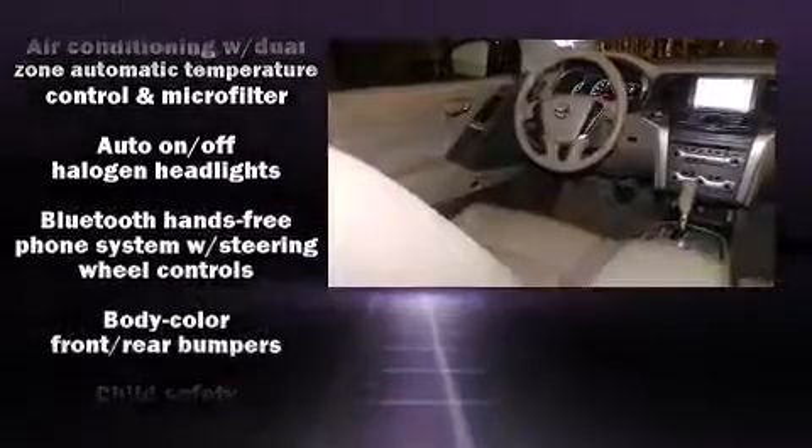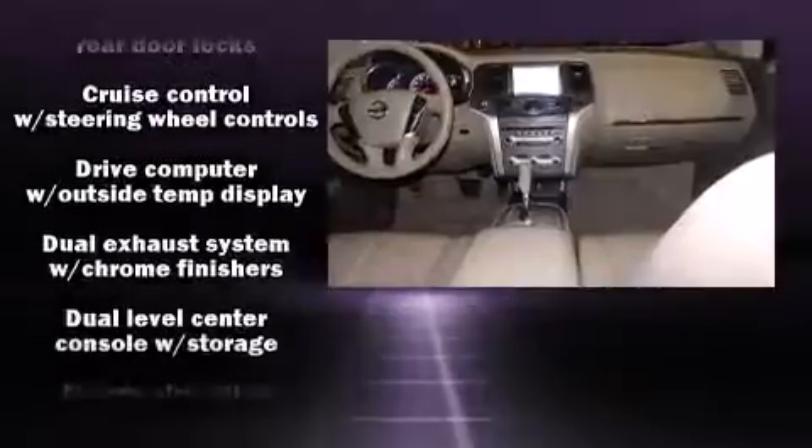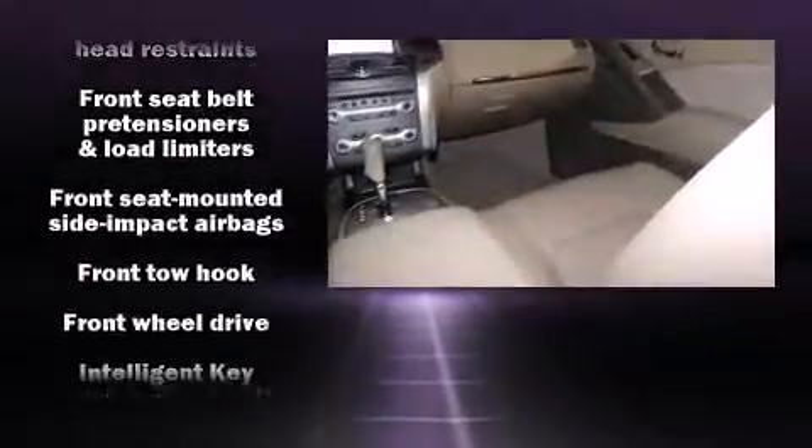Nissan ensures the safety and security of its passengers with equipment such as head-curtain airbags, front-side impact airbags, traction control, brake assist, and four-wheel disc brakes with ABS.